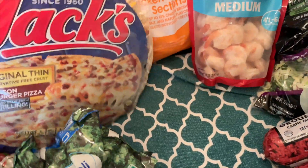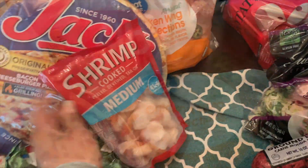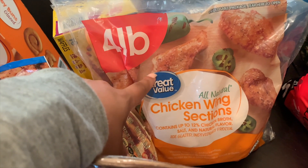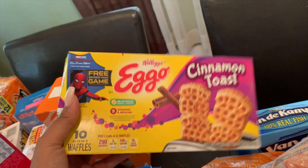I grabbed some berry medley and mixed fruit for my smoothies, two bags of frozen broccoli florets — one will be for my beef and broccoli recipe and another for a different dinner. I also mentioned I love buying the peppers and onion mix frozen now versus buying them fresh, because I noticed I was wasting it and things were going bad. It's a better, cheaper option.